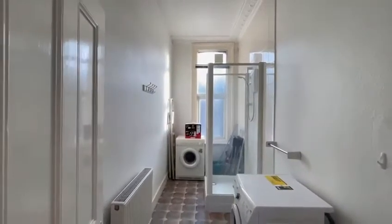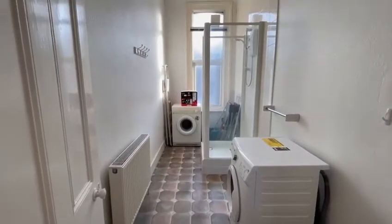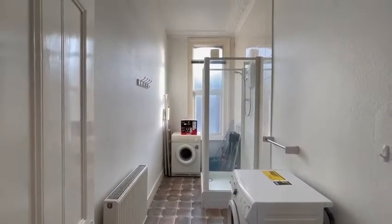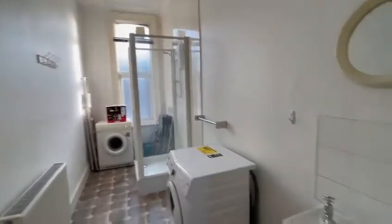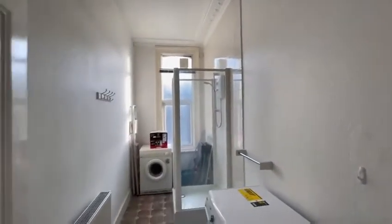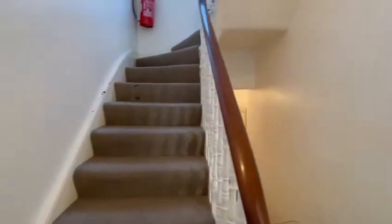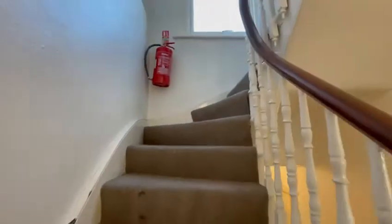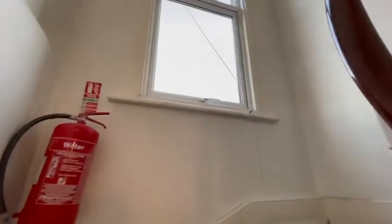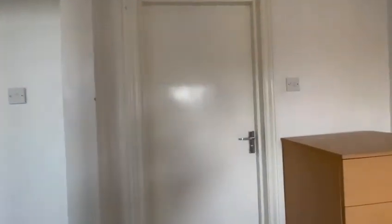Here we have a shower room with a washing machine and a separate tumble dryer, a sink and a mirror. Onto the second floor, where we have another two bedrooms.